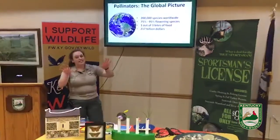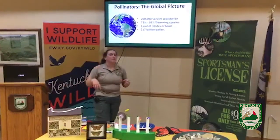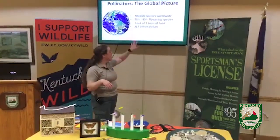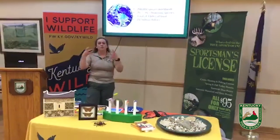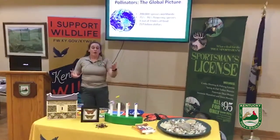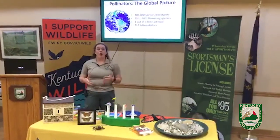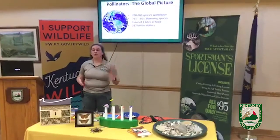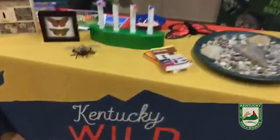If that doesn't get your attention — pollinators on a global scale, monetarily, they add 217 billion dollars to worldwide economics. Honey bees specifically are worth anywhere from two to five billion dollars just in the agriculture industry themselves.